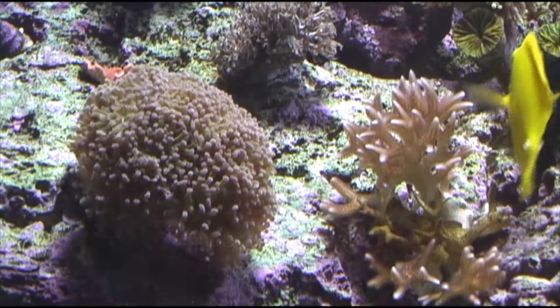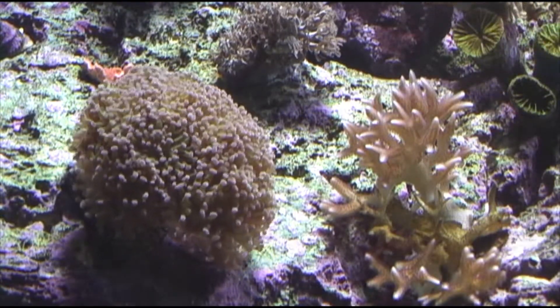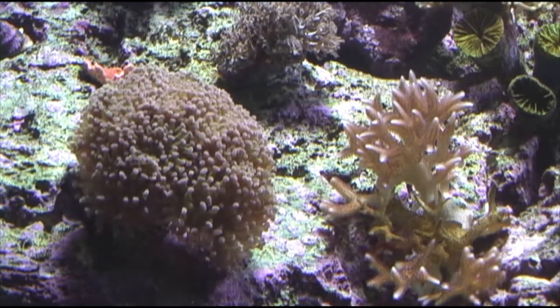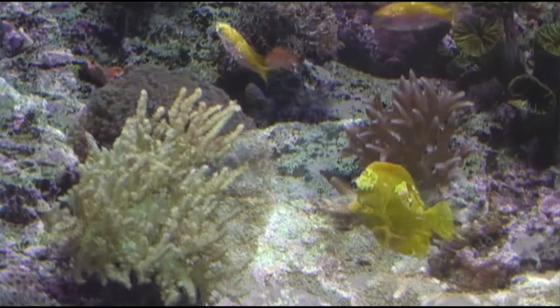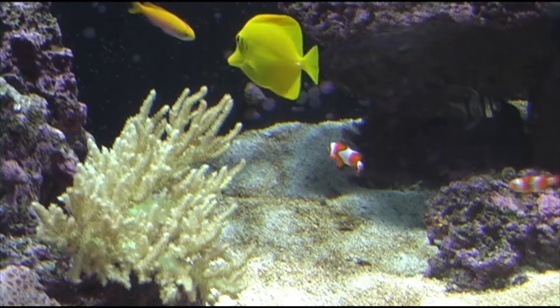Some of those corals in there, the ones that you see blowing around a whole lot, those are soft corals. They are similar in that they have a specialized relationship with the zooxanthellae, which is the algae that gives corals their color. But they're a little different because they don't produce that calcium shell.